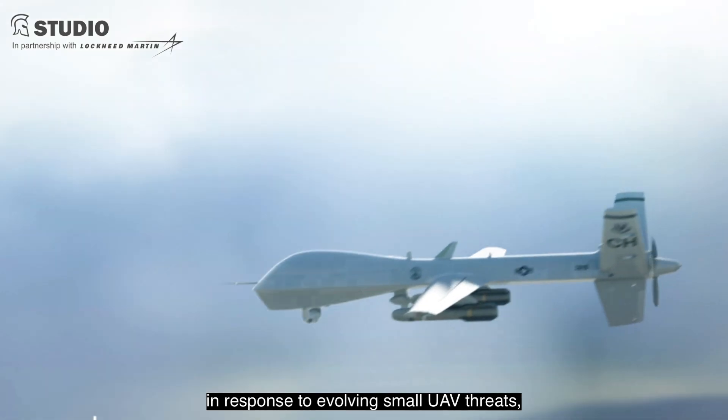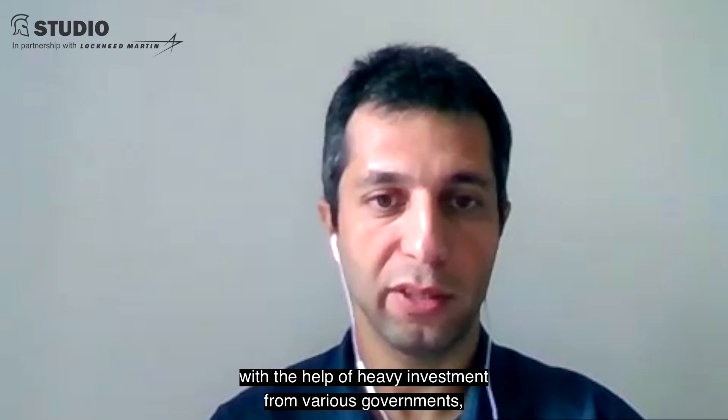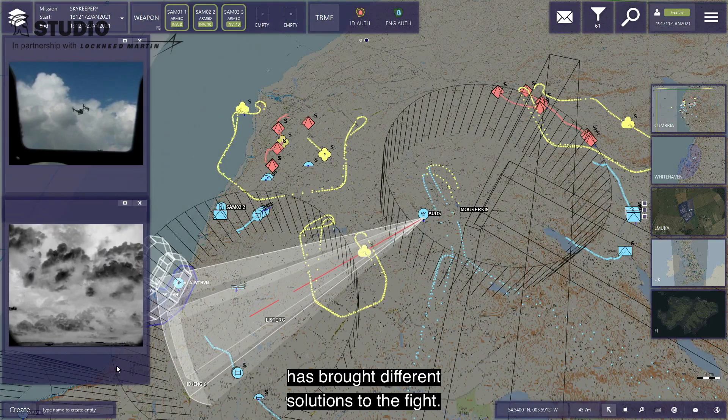Over the last few years, in response to evolving small UAV threats, the defense industry, with the help of heavy investment from various governments, has brought different solutions to the fight.